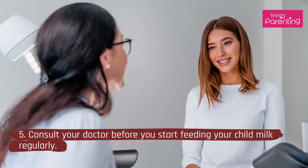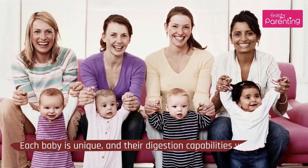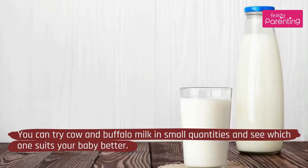5. Consult your doctor before you start feeding your child milk regularly. Each baby is unique, and their digestion capabilities vary. You can try cow and buffalo milk in small quantities and see which one suits your baby better.